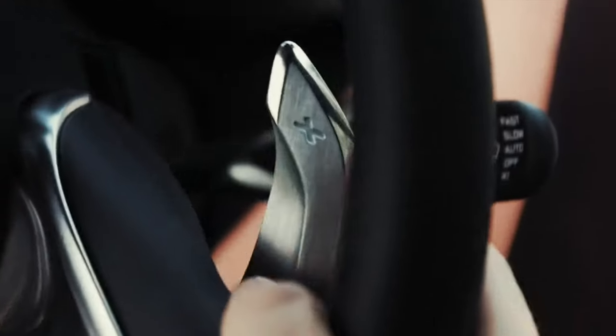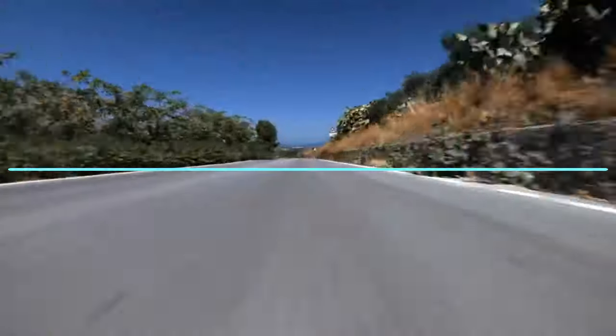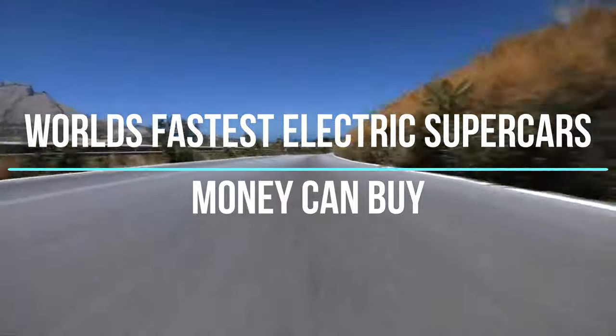This year is going to be all about electric cars reaching top speeds in the quickest time and giving the best range possible. That's why we are listing the world's fastest electric supercars money can buy, so let's get started.